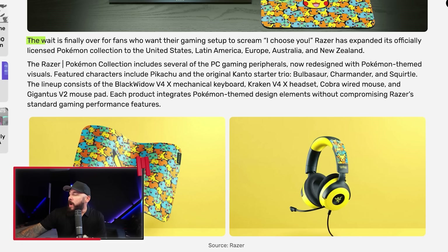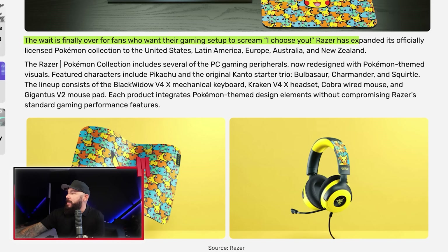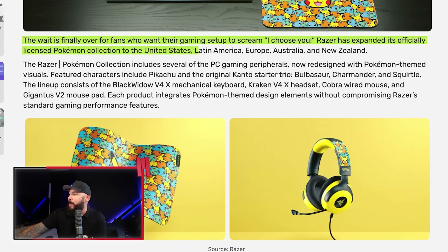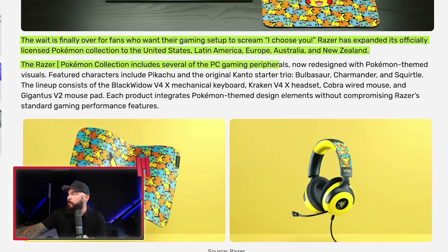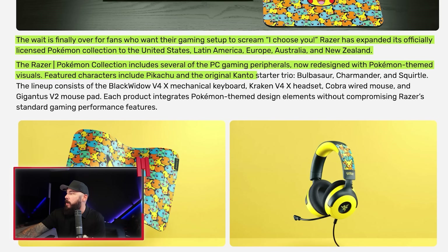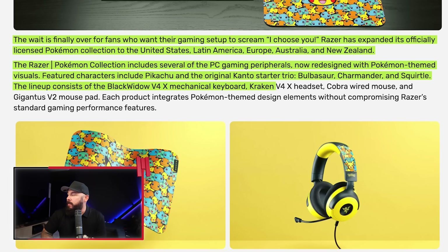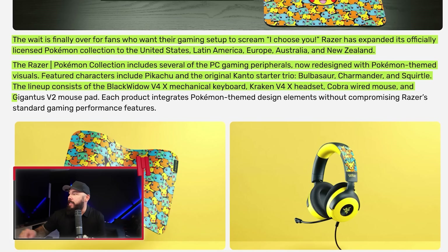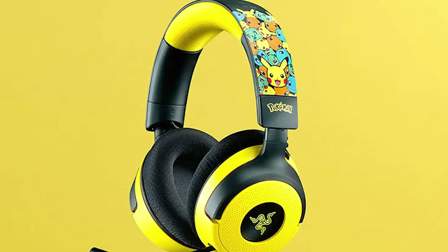The wait is finally over for fans who want their gaming setup to scream 'I choose you — and I choose Pokemon tax.' Razer has expanded its officially licensed Pokemon collection to the US, Latin America, Europe, Australia, and New Zealand. The collection includes several PC gaming peripherals redesigned with Pokemon-themed visuals, featuring Pikachu and the original Kanto starter trio — Bulbasaur, Charmander, and Squirtle. The lineup consists of the BlackWidow V4X mechanical keyboard, Kraken V4X headset, Cobra wired mouse, and the Gigantus V2 mouse pad.